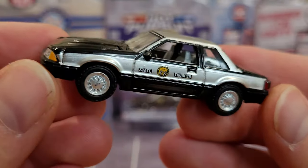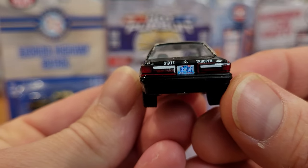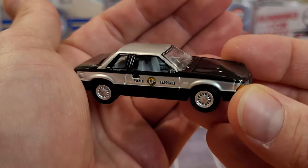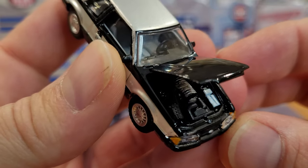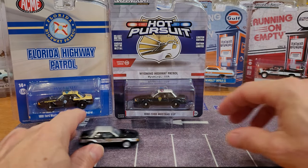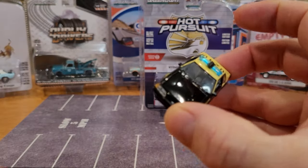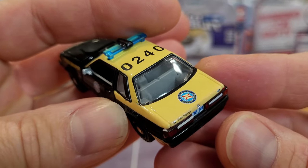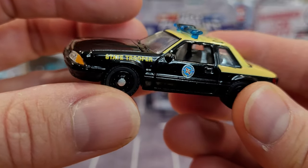Opening up the first one — nice opening hood on this casting. We can see good clean paint, windows nicely attached, tail lights, and the livery work is good. This one does have independent transparent headlights, a nicely detailed engine, and a nice interior as well. Rolls nicely. Opening up the other ACME car — very similar story. Nice condition car. I like the two-tone paint on this one — the beige and black kind of jumps out. State Trooper livery.